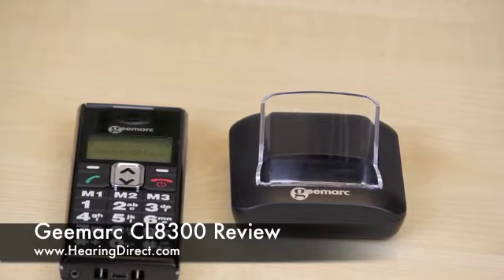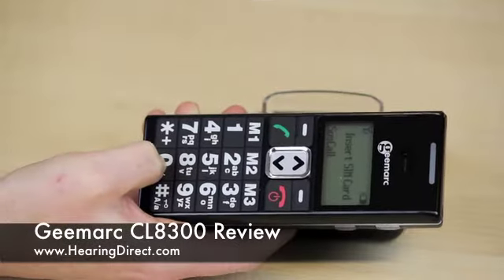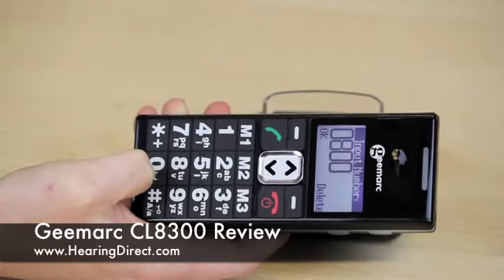There is no camera and no Bluetooth — those functions are not available on the CL8-300. In line with making the mobile phone easy to use, the buttons are easy to press, and on the screen they are very big.